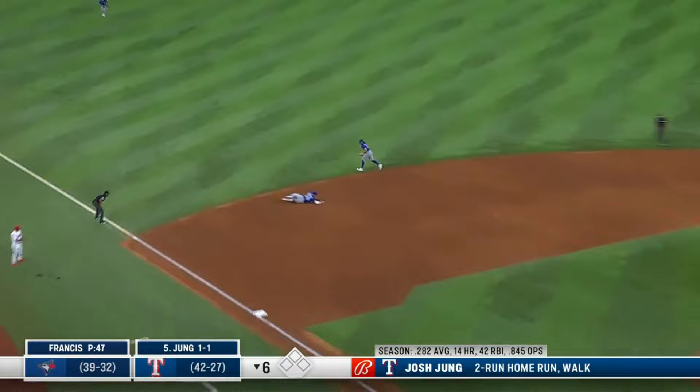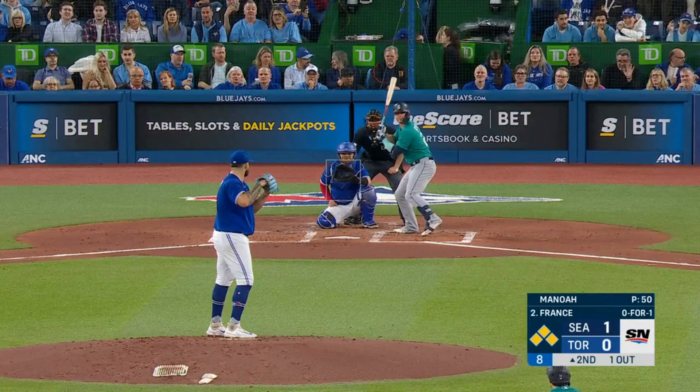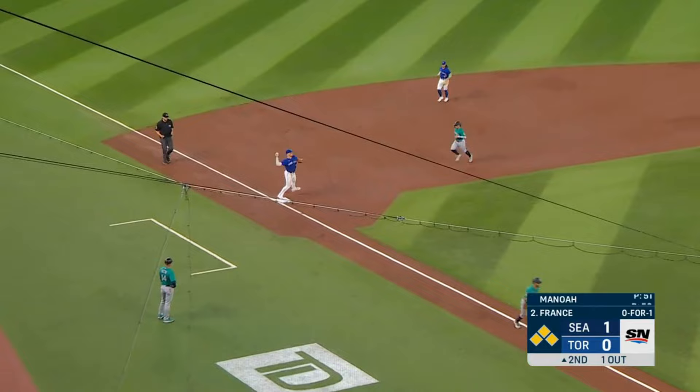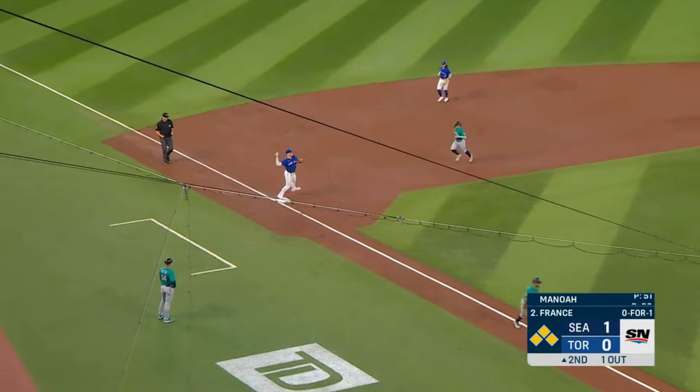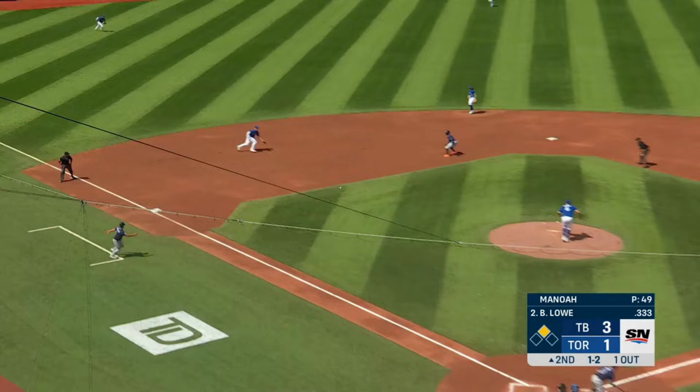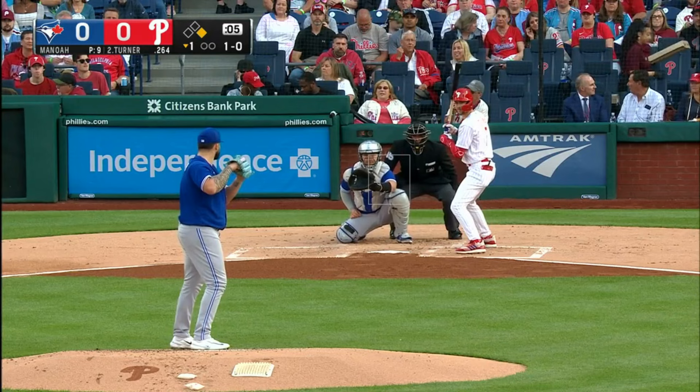Young goes after the first pitch — a liner, a little hopper down to third. Chapman — game. Ground ball to third. Chapman, and they get the double. It's grounded to third. Nice stop by Chapman ranging to his left, and he gets the out.